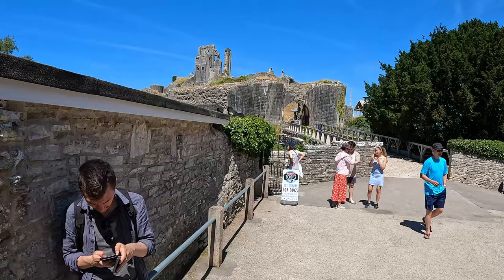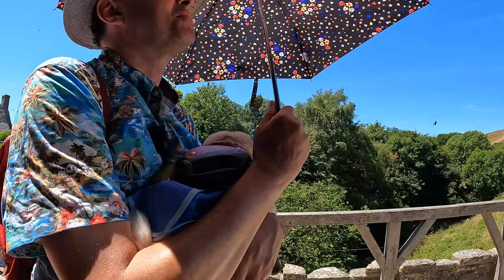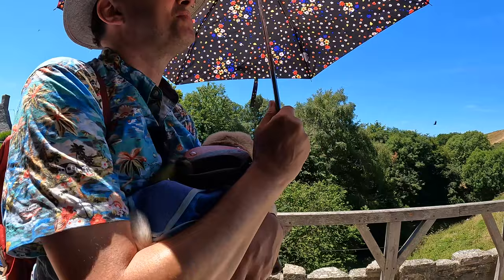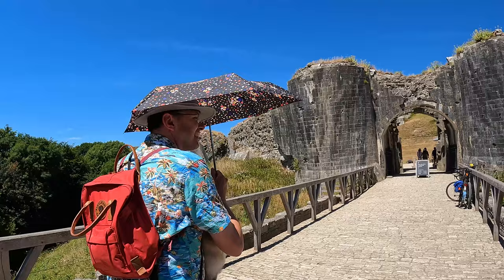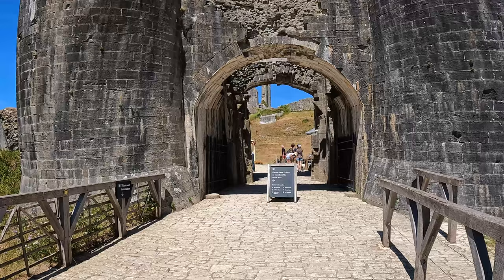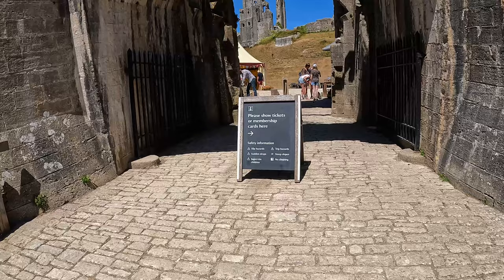There it is guys — I'm going to head up there and have a look in a second, then get Jeff some dog ice cream on the way back. Travel Dog is being held in the sun with an umbrella on him, and we are heading into Corfe Castle. Look at that wonderful arch — we're about to stroll under it! Safety information: slip hazards, sudden drops, supervised children, steep slopes, no climbing. Sounds quite dangerous — but it does look good.